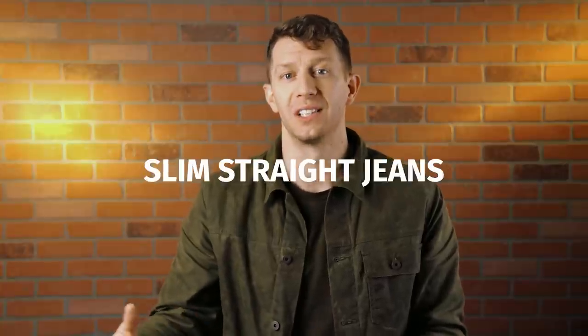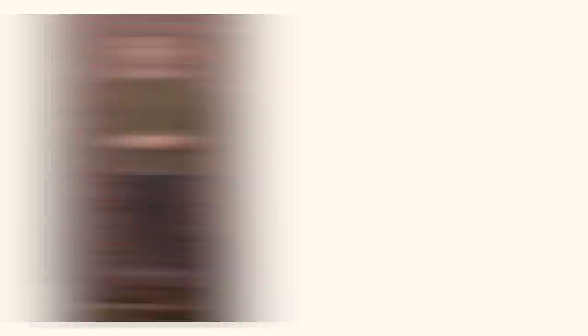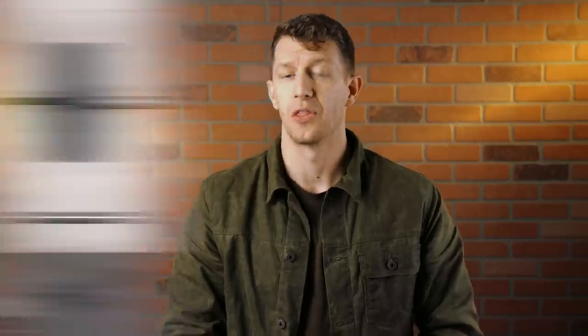Slim straight is just as narrow and slim through the thigh, but there's no taper below the knee. A slim straight jean is a great choice if you don't have very large thighs but still like to wear more bulky boots like Red Wings or Wolverines. I personally don't like how slim straight jeans look on me - I have large thighs, my PR is 365 pounds for the squat. I find that slim straight jeans hug my thighs tightly, but the lack of taper makes it look like I'm wearing bell bottoms. So I bump up to straight cut jeans for that added room in the seat and thighs. Guys with more average-sized thighs might feel like they're swimming in a pair of straight cut jeans, so in that case a slim straight would make a lot more sense.